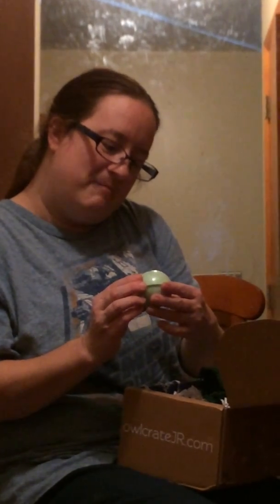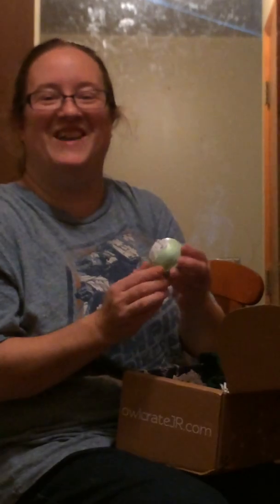Oh, it says 'Emerald City bath bomb' made by Fizzy Fairy — use by second week of March 2018. So it's a bath bomb inspired by the Wizard of Oz. To the wonderful Wizard of Oz!